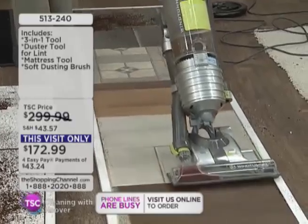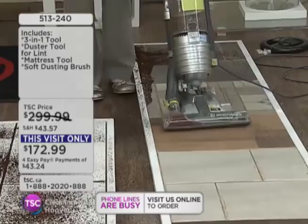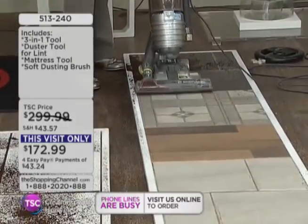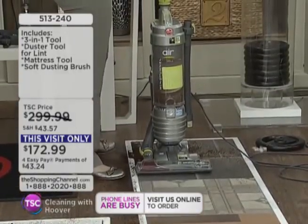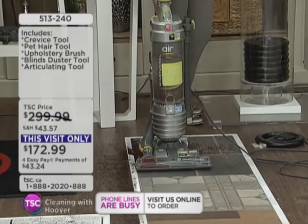We know some people love to clean, some people hate to clean — but this is the Hoover for you either way. We're going to cut your cleaning time in half, and if you love to clean, you're going to love the efficiency and the thorough job. We could eat off that — look at that, clean as a whistle. Even in between where the grout is, it even gets in there.